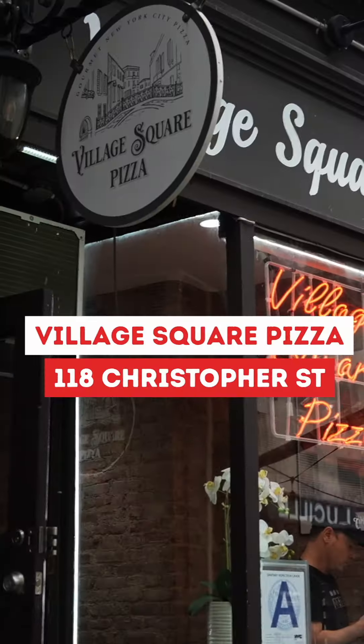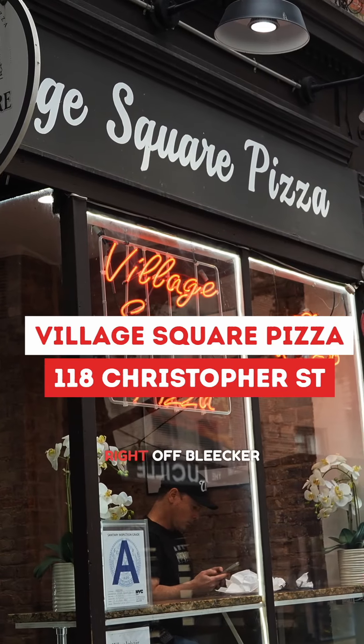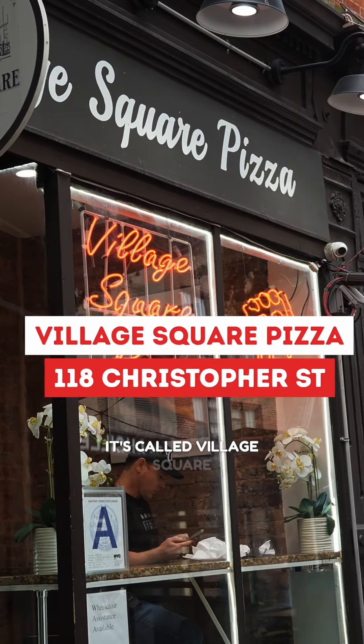I mean, that's your hearty slice. And I love it. A place like this, a hidden gem, right down the street on Christopher Street, right off Bleecker Street — and it's called Village Square Pizza.